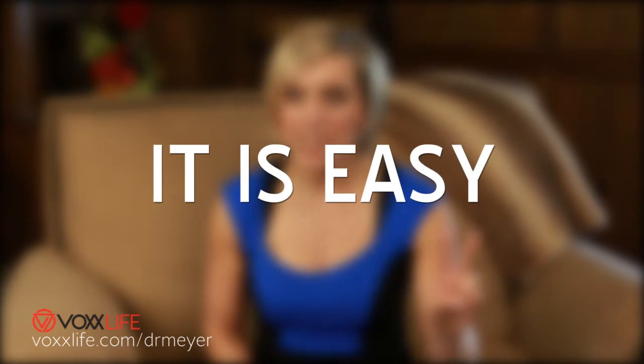Number two, it is going to be so easy to implement into your practice. It only takes about one to two minutes for you to demonstrate this with a client or a patient.